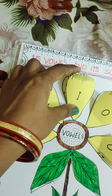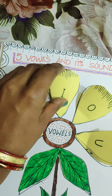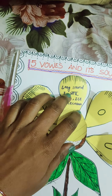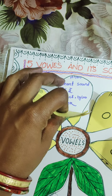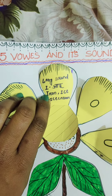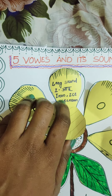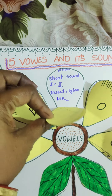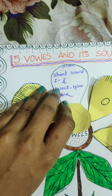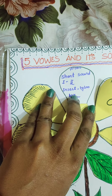The next vowel is I. It makes 2 sounds: a long sound and a short sound. The long sound of I is 'I', like in iron, ice, and ice cream. The short sound of I is 'E', like in insect, igloo, and ink.